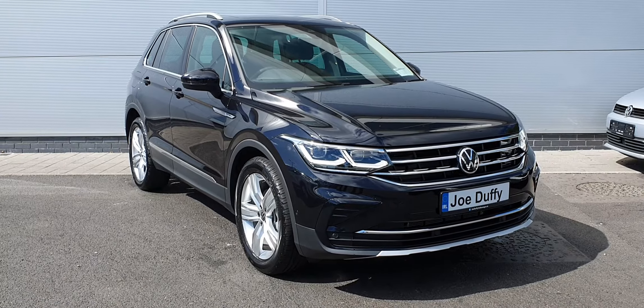Beneath that you have dual climate control with heated seats and air conditioning. You have a seven-speed automatic transmission with a start-engine button, electric handbrake with auto hold.